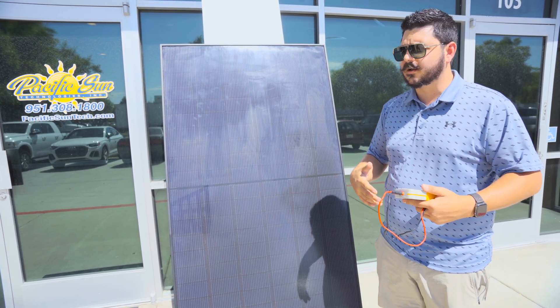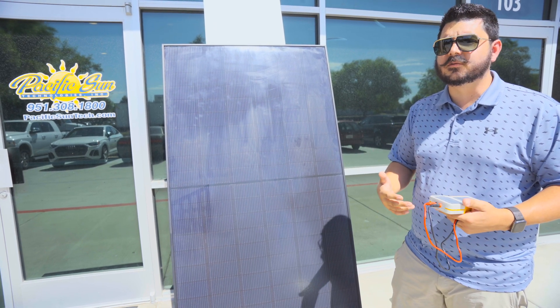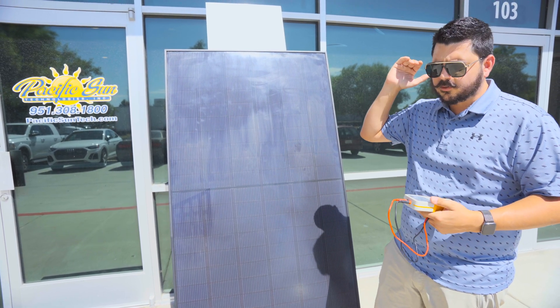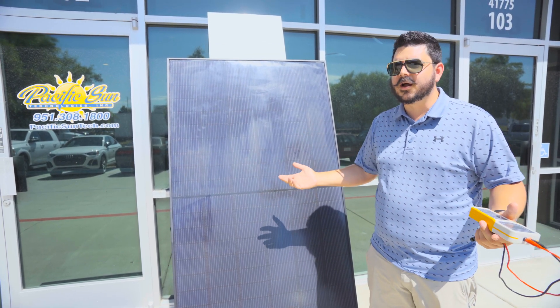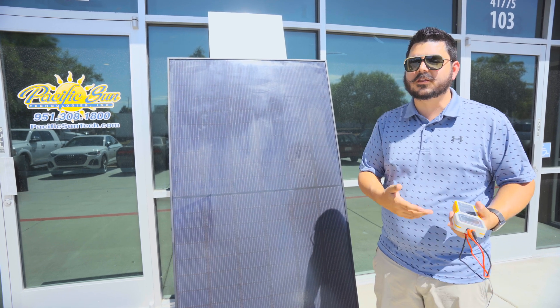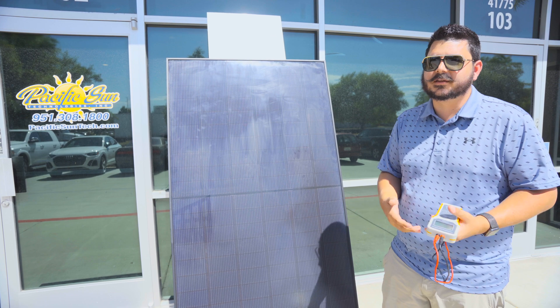It's interesting — in the US and North America, we sell based on the STC rating. We talk about the power output achieved in a lab. The rest of the world, Europe and so on, they talk about the NMOT rating. They don't mention the STC rating because you never actually get it.